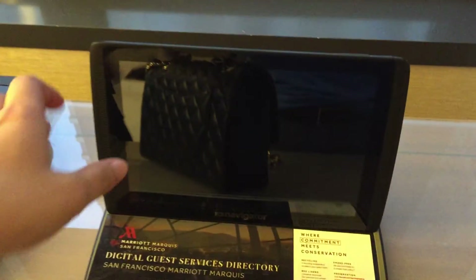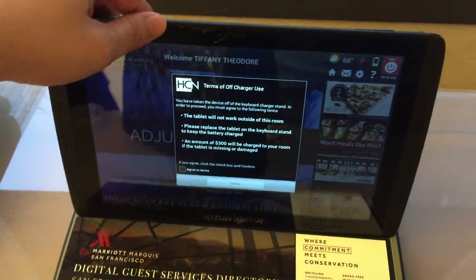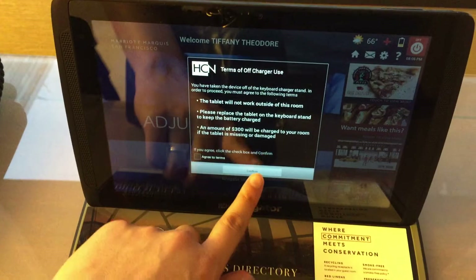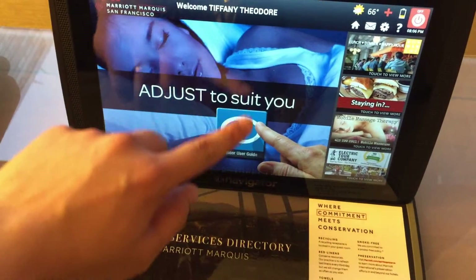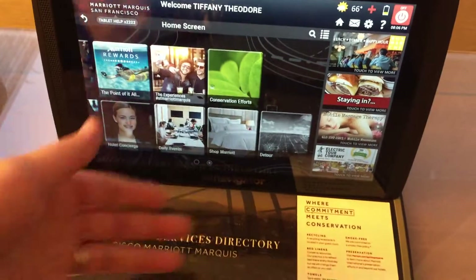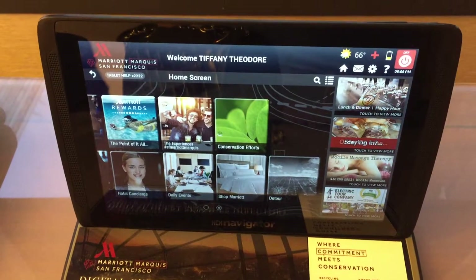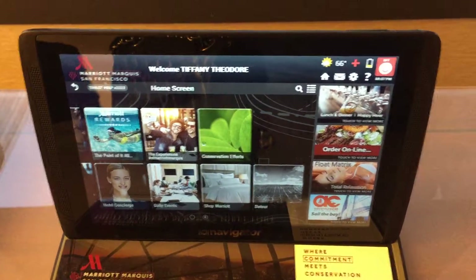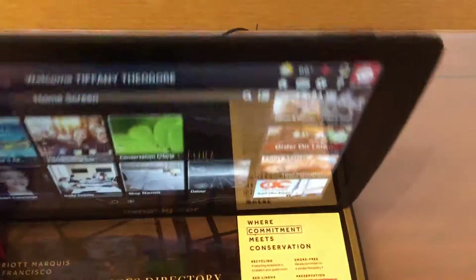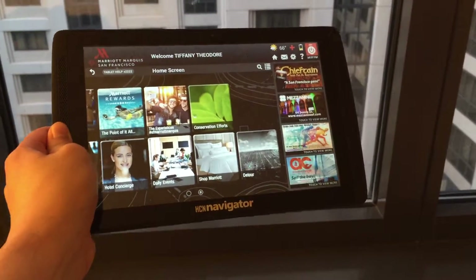Moving into the work desk — there is a tablet here, which is a new thing that I don't really discover much in any rooms I've ever been in. It's really interesting; it's got a lot going on. It shows you what's nearby and what's going on at the hotel, all the events and all that other wonderful stuff. You can even detach it and carry it around your room. That's cool.